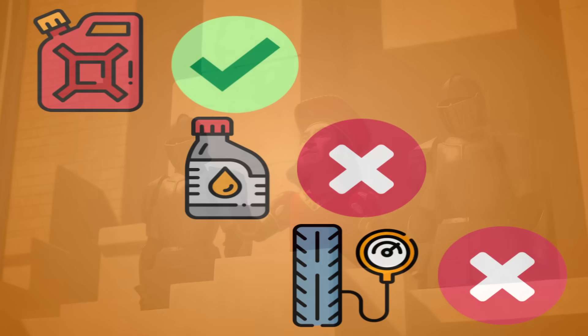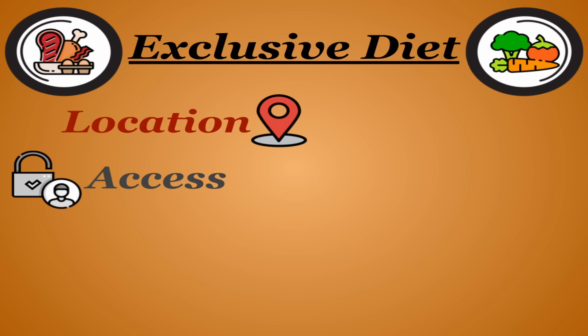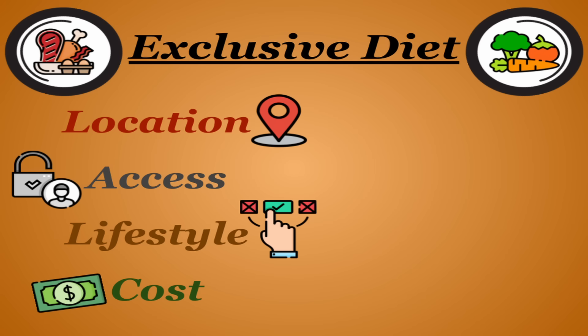They put the gas in the tank but they never check the oil or the tire pressure, and so on and so forth. Oftentimes this happens due to an exclusive diet, limiting yourself or being limited to certain foods due to location, access, lifestyle, or cost reasons.